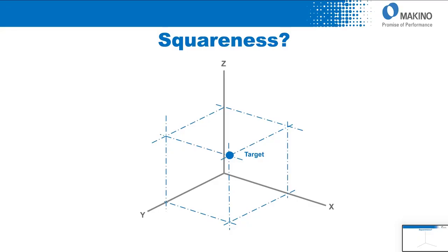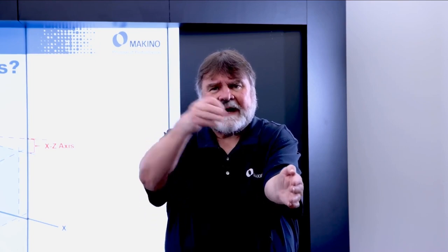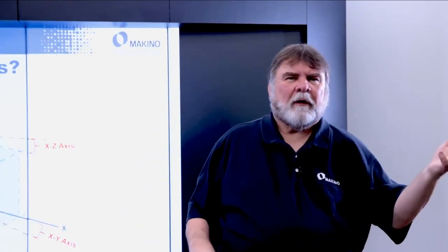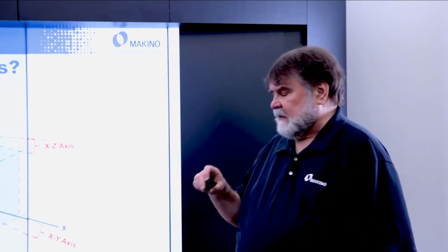In a real or ideal world, if you had a target out at 40 by 20 by 18, that's where the target would be. But the problem is your squareness of X to Y is not square, squareness of Y to X is not square, nor is Z to Y square. Consequently, the cube isn't really the ideal shaded cube — it's another cube depicted by the axes' unsquareness. Where you thought you were going is the target; where you actually ended up is the actual position shown in yellow.